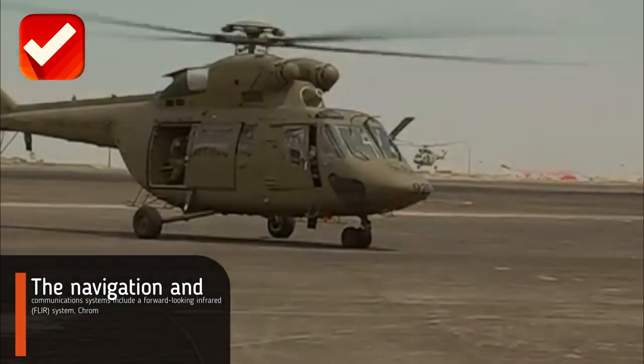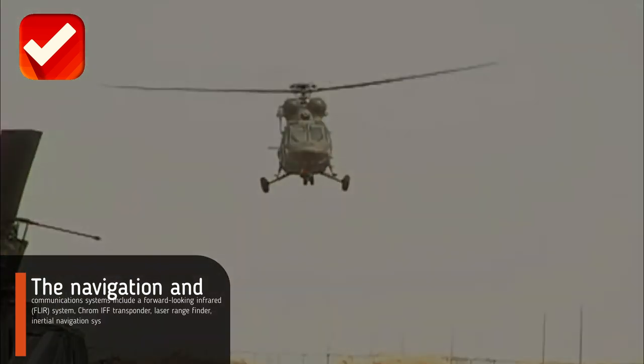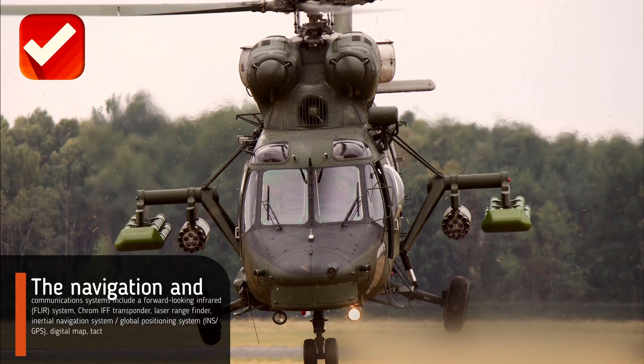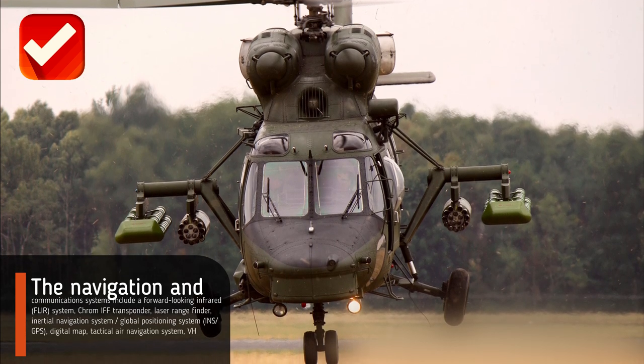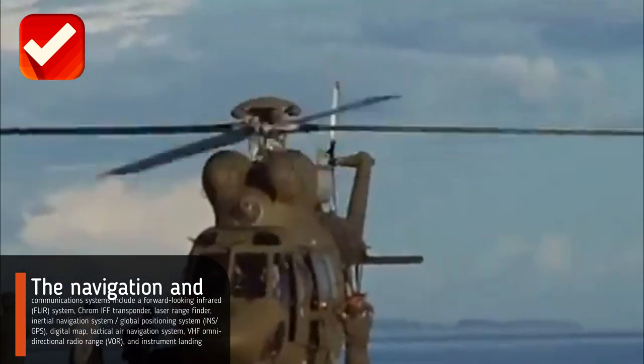The navigation and communications systems include a forward-looking infrared (FLIR) system, ChromIFF transponder, laser range finder, inertial navigation system, global positioning system, digital map, tactical air navigation system, VHF omnidirectional radio range, and instrument landing system.